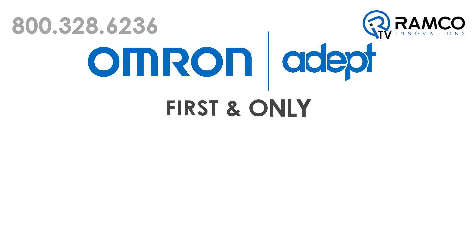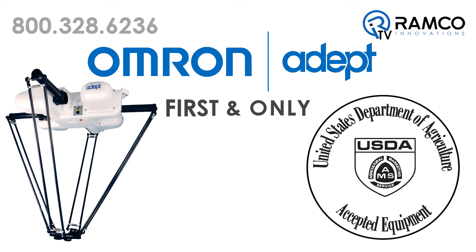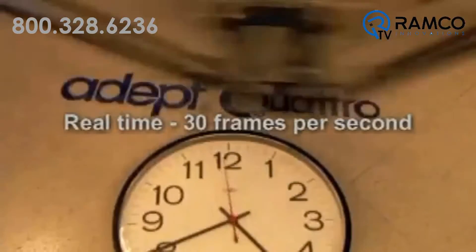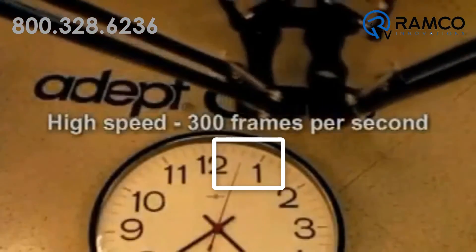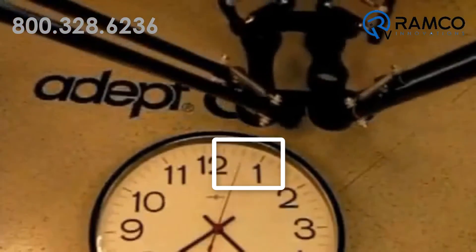Number two: Omron Adept has the first and only USDA approved robot on the market. The Quattro is a perfect solution for wash-down environments commonly found in the food industry. The robot is a parallel robot, but it's very unique in the fact that it has four arms. More arms means faster speeds. This is what makes the Quattro the fastest robot in the world.